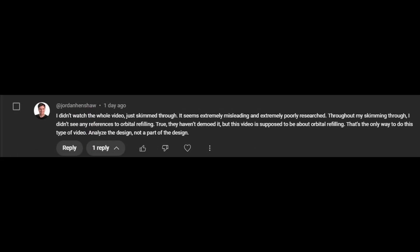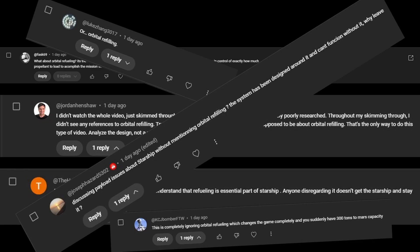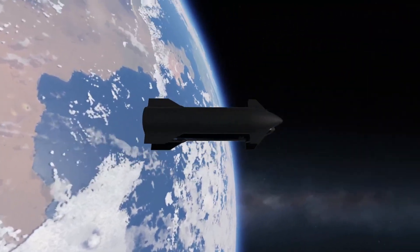"What about orbital refueling? You didn't talk about orbital refueling, they'll just use orbital refueling." There were many more that continued along these lines. So why didn't I talk about orbital refueling? Well, the answer is, for GTO at least, orbital refueling kind of sucks.